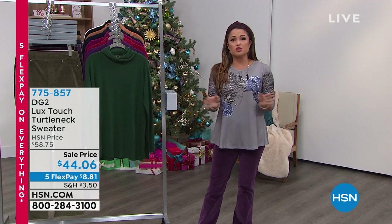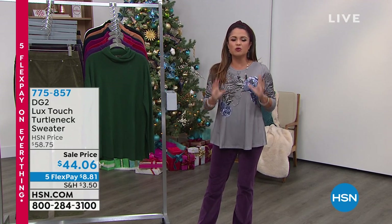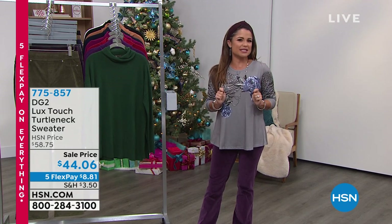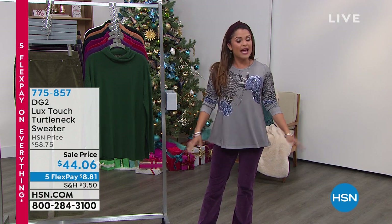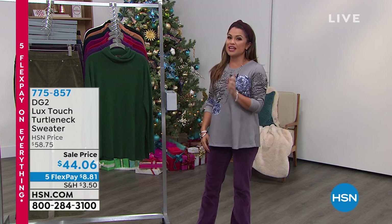Every Friday night with the one and only Diane Gilman. She is our jean queen and she has been with us for over 27 years bringing beautiful, flattering, high-quality pieces. Tonight we have a jam-packed show, so I'm very excited to show you some brand new items and some huge returning favorites.